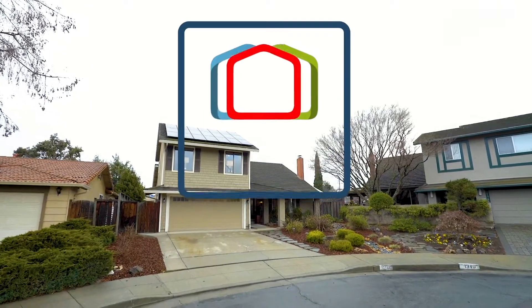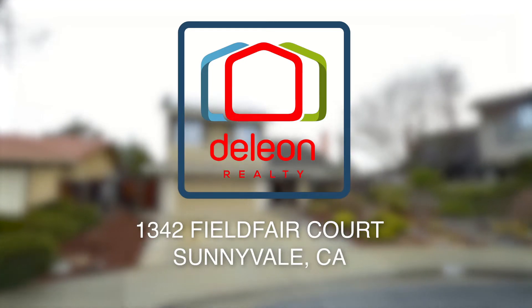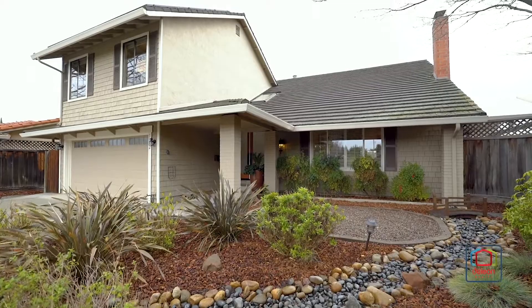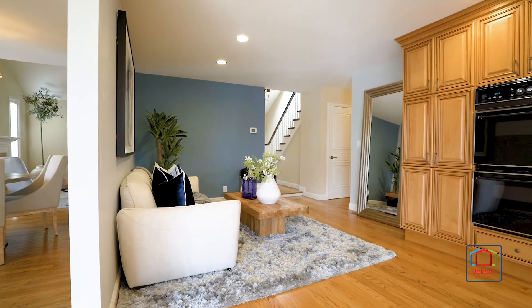The DeLeon team is excited to present this great new listing at 1342 Fieldfair Court in beautiful Sunnyvale, California. Set on a peaceful cul-de-sac, this five-bedroom, three-bathroom home offers nearly 2,800 square feet of stylish living space.